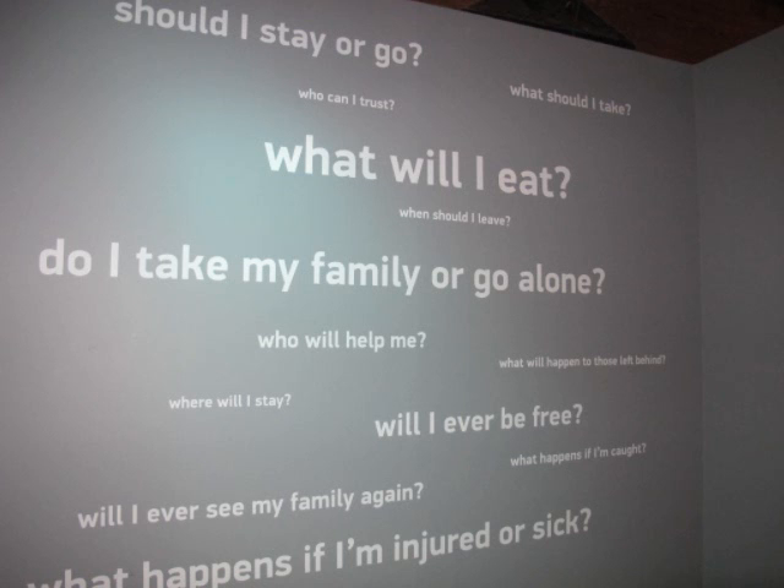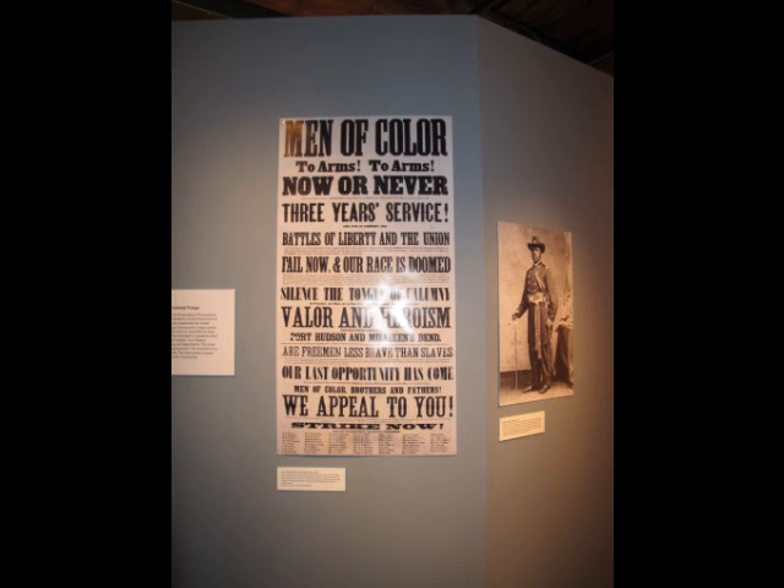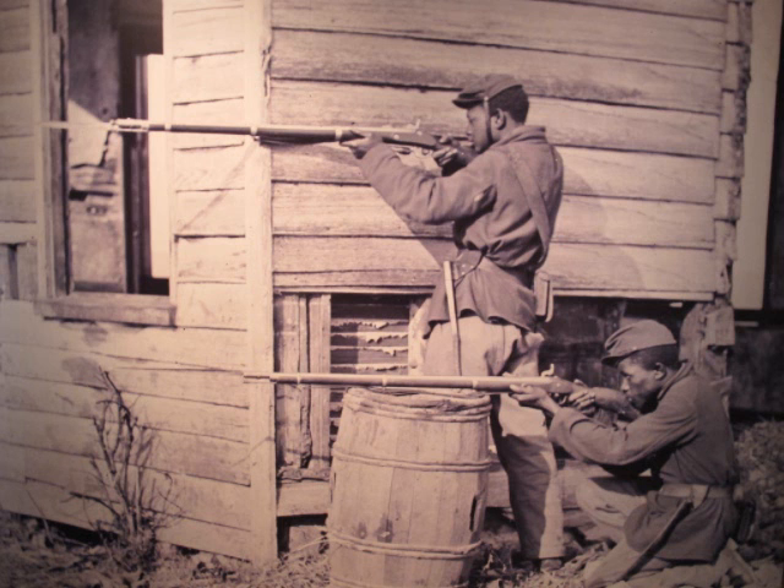Our Civil War gallery really focuses a great deal on Pittsburgh and the Civil War, in particular the U.S. Colored Troops. There were hundreds of African-American men from Pittsburgh who joined the Colored Troop regiments formed out of Camp William Penn near Philadelphia. These United States Colored Troops were established in 1863 as part of Abraham Lincoln's Emancipation Proclamation.